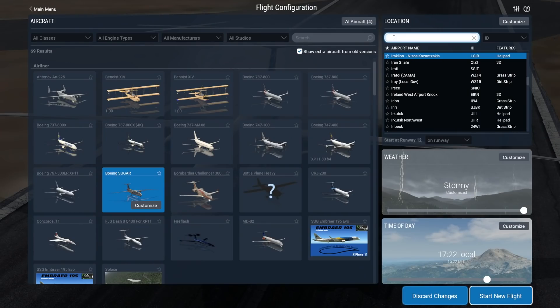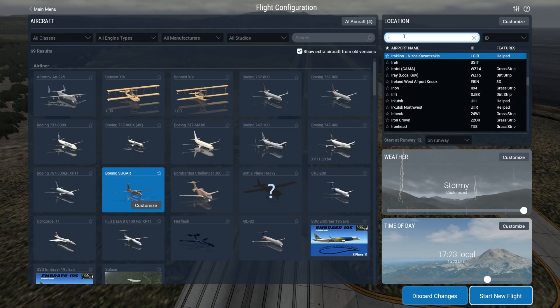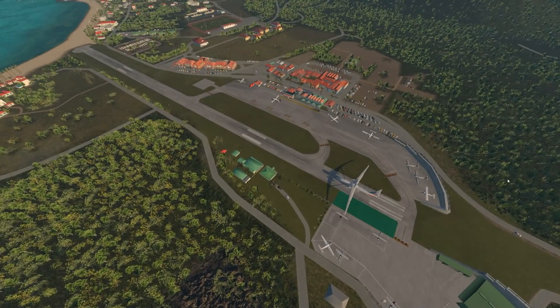Let's see if it will still operate on a small runway — that's actually kind of interesting. As always, let's go to TFFJ, which is St. Barthélemy. Yes, this is how it's pronounced — finally I got it right. Let's see how this plane performs on the small runway.